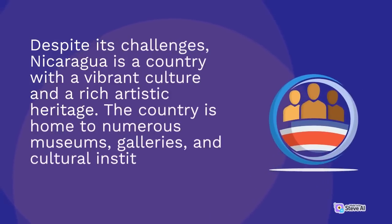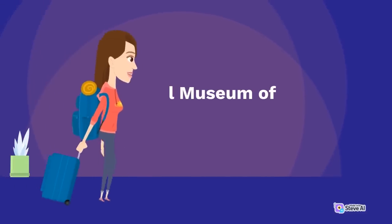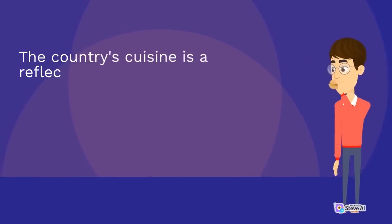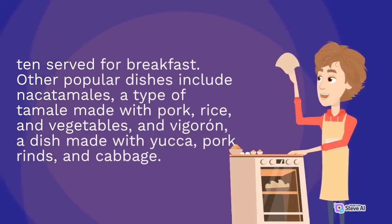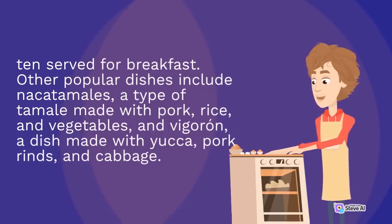Despite its challenges, Nicaragua is a country with a vibrant culture and a rich artistic heritage. The country is home to numerous museums, galleries, and cultural institutions, including the National Museum of Nicaragua and the Rubén Darío National Theatre. The country's cuisine is a reflection of its diverse cultural influences, with Spanish, indigenous, and African elements. The national dish is gallo pinto, a dish made with rice and beans, often served for breakfast. Other popular dishes include nacatamales, a type of tamale made with pork, rice, and vegetables, and vigorón, a dish made with yucca, pork rinds, and cabbage.